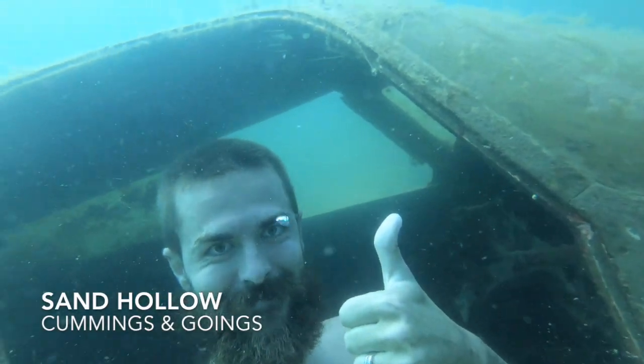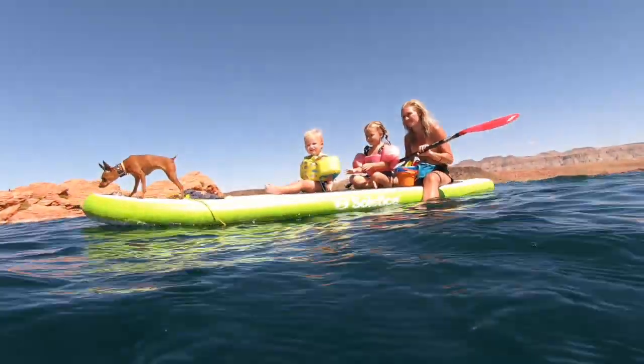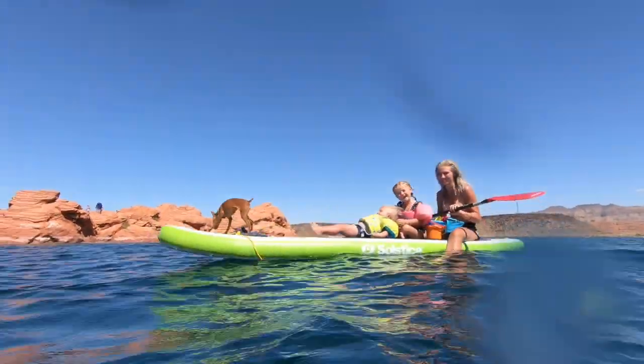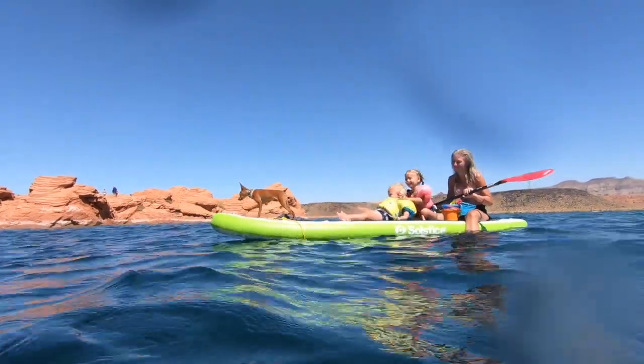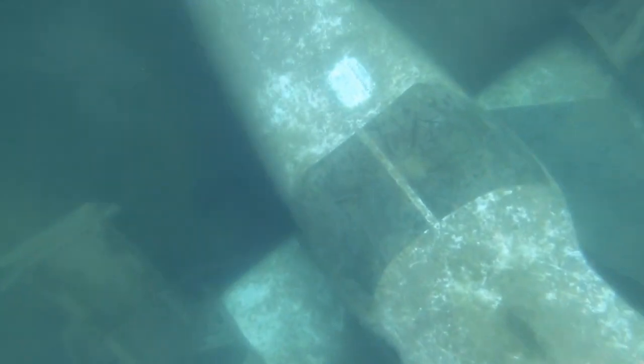I found a really cool sunken airplane. I got my entire family on a paddleboard at Sand Hollow Reservoir near St. George, Utah. The airplane is somewhere between 25 and 45 feet deep. I've had scuba divers tell me both. I estimate that it's between 40 and 45 feet.